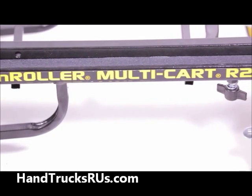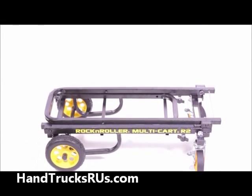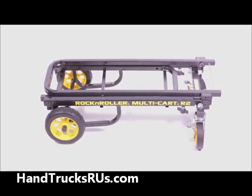With eight different configurations and a lightweight design, the Rock'n'Roller R2RT multi-cart is perfect for anyone looking for a reliable way to transport big and heavy items for travel, work, or home.